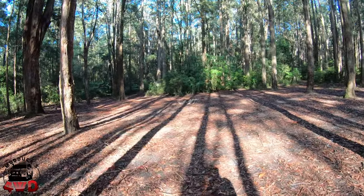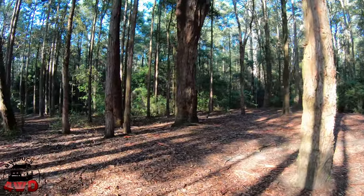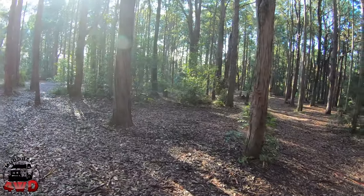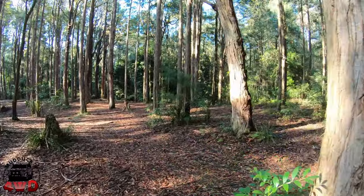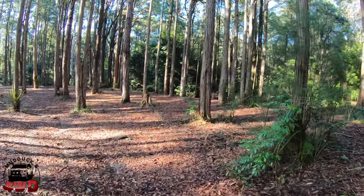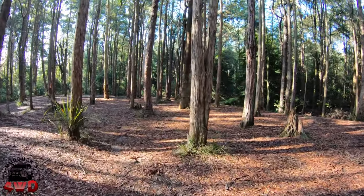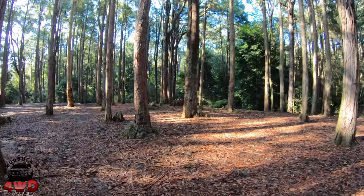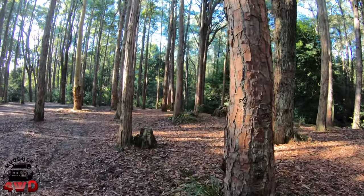We're in the camping area here, in amongst the trees. It's slightly slopey, as you can see, but it's just a nice solitude area. You could surely find a flat enough spot to set your tent up or your swag. You could no doubt get your camper trailer in here, or a two-wheel drive. You could also bring your off-road caravan in.